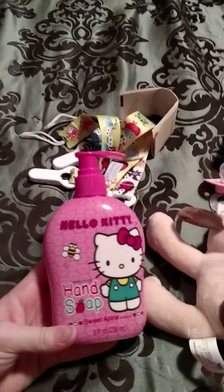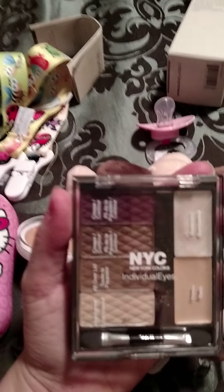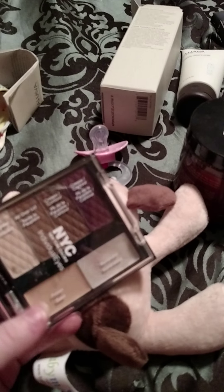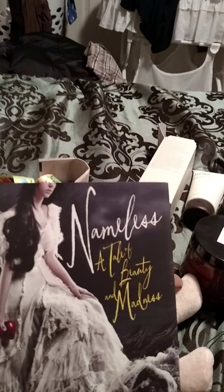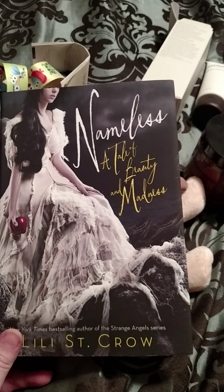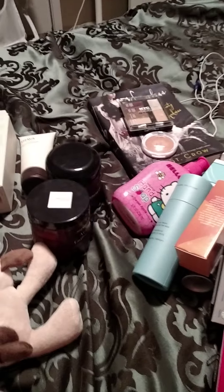From the Dollar Tree I found this Hello Kitty Hand Soap in Sweet Apple. This e.l.f. Cover Everything Concealer. This NYC Individual Eyes palette — it comes with the base and the illuminator, a highlighter, all over lid, two crease colors, and contour. And then I got this book called Nameless: A Tale of Beauty and Madness — it's like a weird Snow White type thing. I thought it'd be interesting to read because I ran out of books.